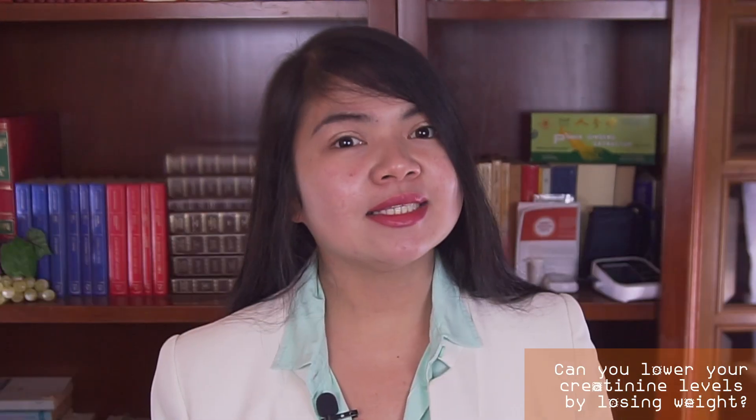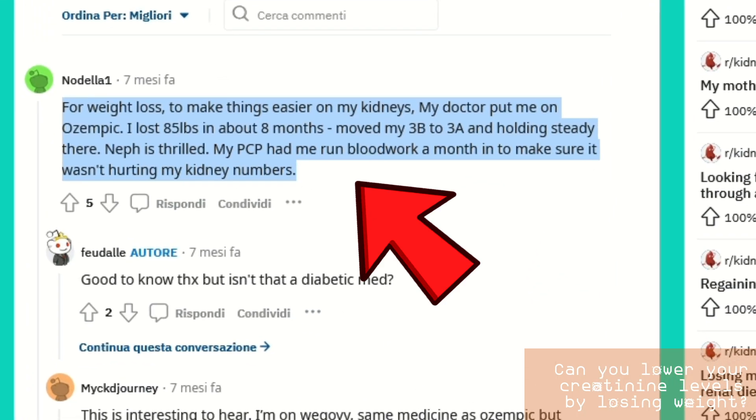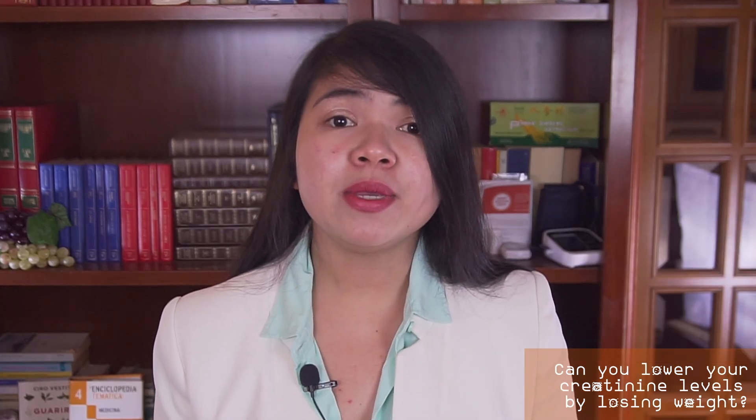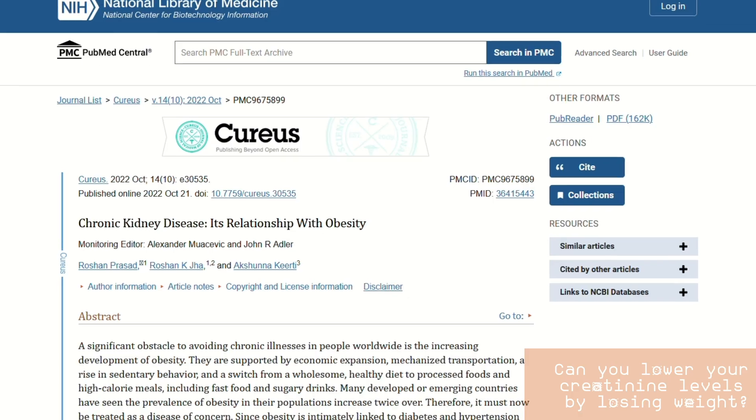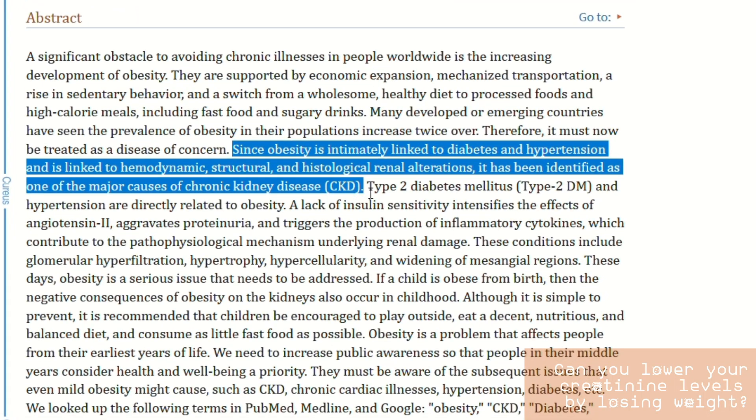Short answer is yes, if you are overweight. Long answer is yes, but you also need to take into account other factors such as your GFR. What I need to make clear before we move on is that being overweight does cause kidney damage. That's not my opinion, that's scientific consensus. I will read from a scientific paper published in a peer-reviewed journal now: since obesity is intimately linked to diabetes and hypertension, and is linked to hemodynamic, structural, and histological renal alterations, it has been identified as one of the major causes of CKD.